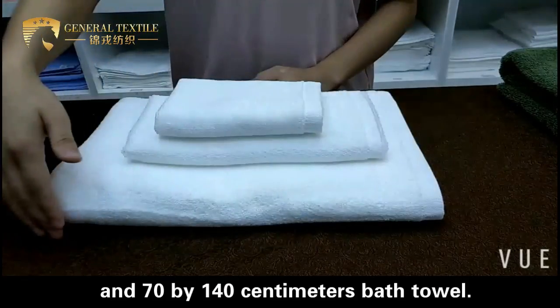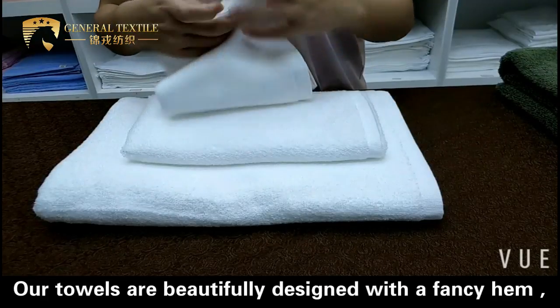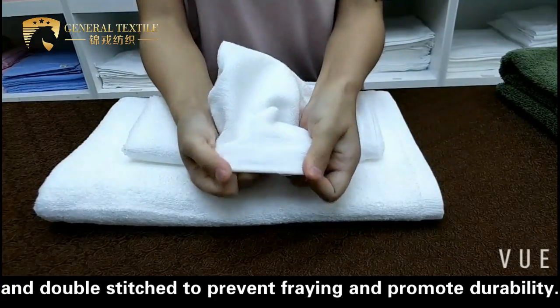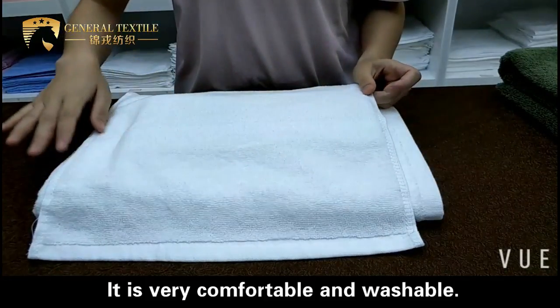and a 70 x 140 cm bath tower. Our towers are beautifully designed with a fancy hem and double stitched to prevent fraying and promote durability. It is very comfortable and washable.